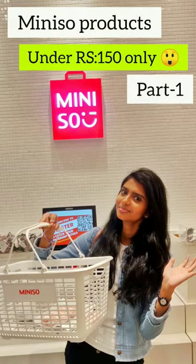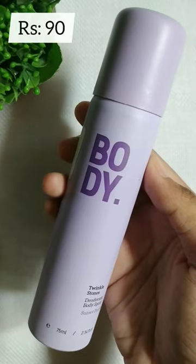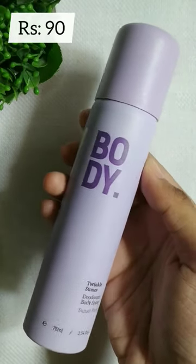Hey guys, let's see how we have Miniso products in 150 below. First, this is deodorant. This price is 90 rupees. The smell is very good.